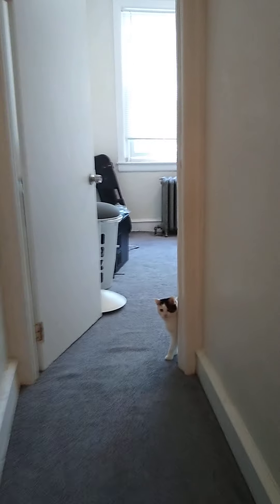This is the first floor of the basement, and upstairs is where the bedrooms and bathroom are. That's my cat — she does not come with the building.